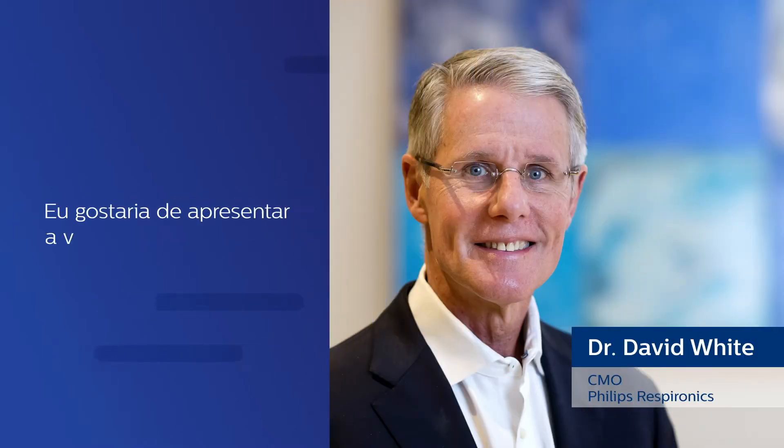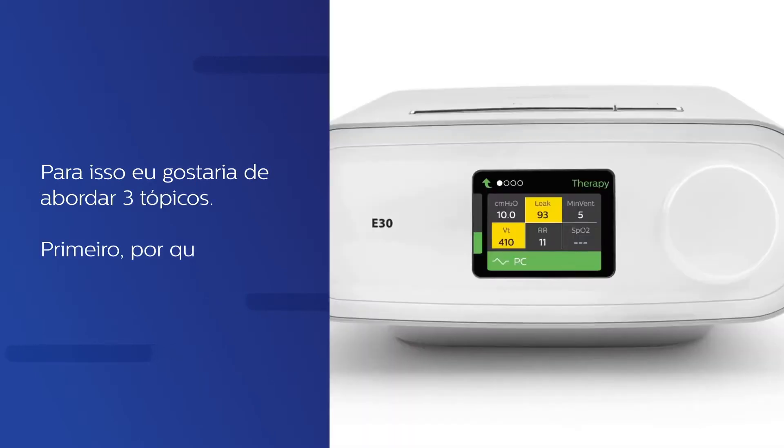I'd like to introduce you to the E30 ventilator. To do so, I'd like to address three topics. First, why did we create this ventilator?